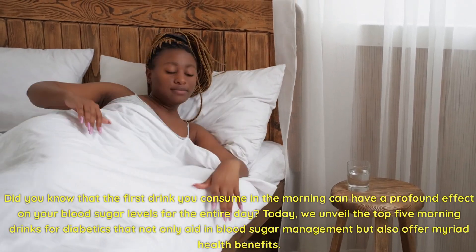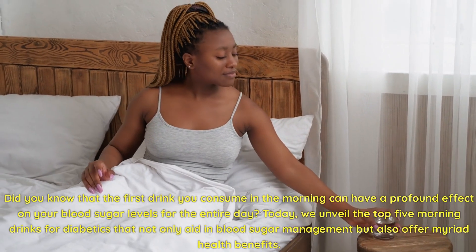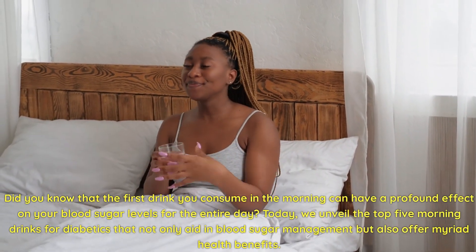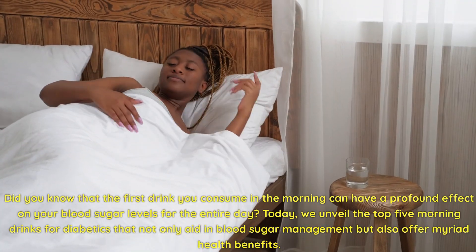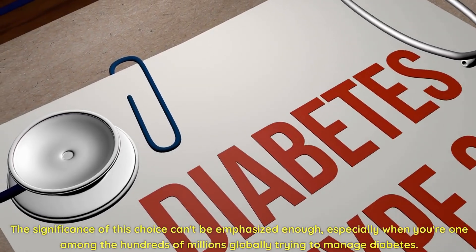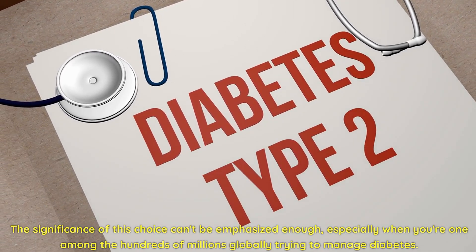Did you know that the first drink you consume in the morning can have a profound effect on your blood sugar levels for the entire day? Today we unveil the top five morning drinks for diabetics that not only aid in blood sugar management, but also offer myriad health benefits. The significance of this choice can't be emphasized enough, especially when you're one among the hundreds of millions globally trying to manage diabetes.